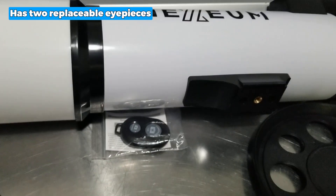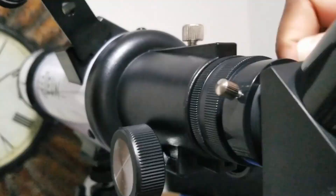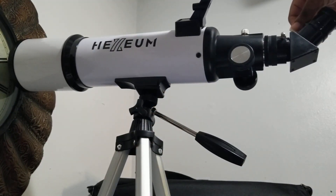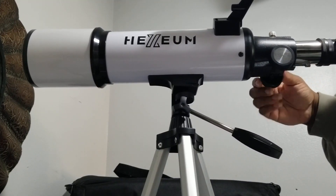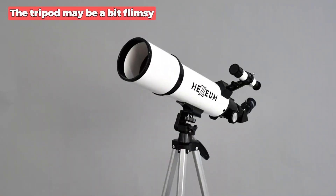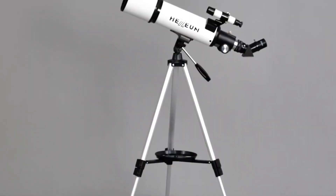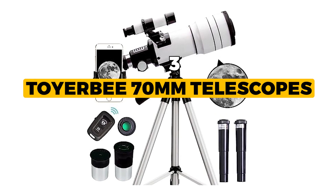This product has two replaceable eyepieces, 25-millimeter and 10-millimeter, offering magnification options of 24 times and 60 times respectively. The included 3x Barlow lens triples the magnifying power of each eyepiece, enabling you to magnify the moon up to an astounding 72 or 180 times. Additionally, the 5x24 finder scope makes locating celestial objects a breeze. Unfortunately, the tripod may be a bit flimsy, but with careful handling and positioning, this minor setback can be easily overcome.